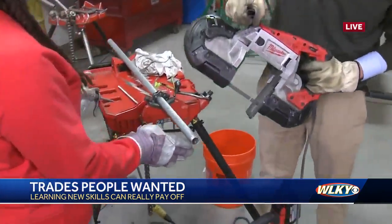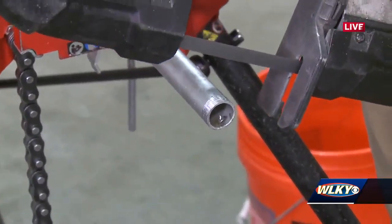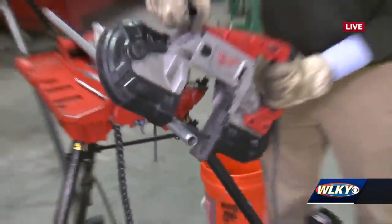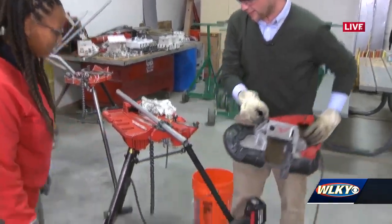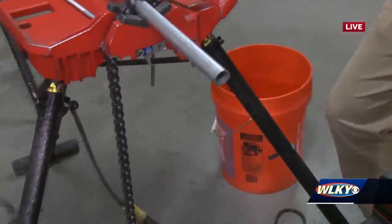Okay, we're going to cut off this threading right here. Hands clear. Glasses on, obviously. That's way harder than it looks. I totally messed that up. That's really cool.